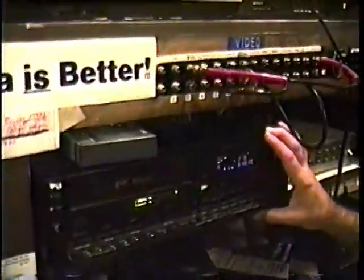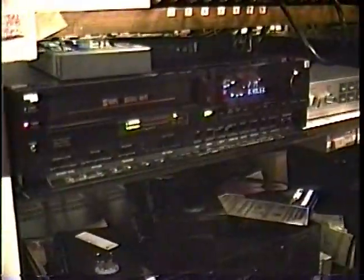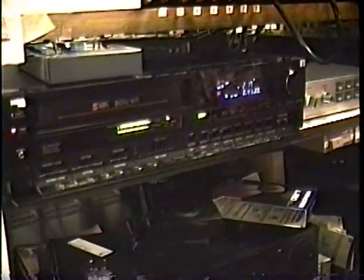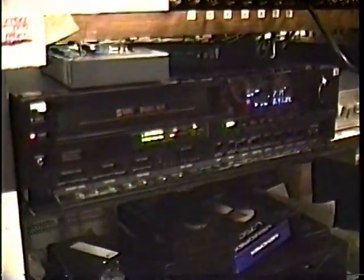Below it is my ultra high-tech Super VHS Toshiba Hi-Fi machine with all the digital special effects and a real-time counter — hours, minutes, seconds — Super VHS picture quality, hi-fi stereo, all the bells and whistles. Got it for under $1,000 only a year ago, believe it or not. That's the two VHS machines. The rest are all beta.